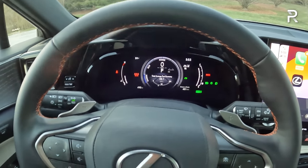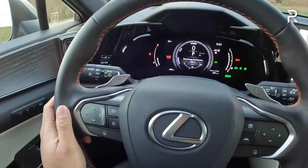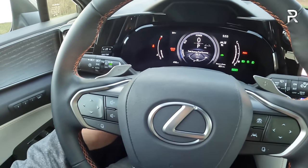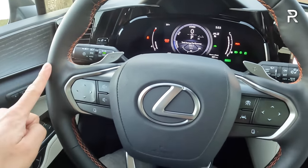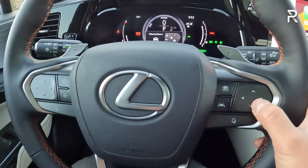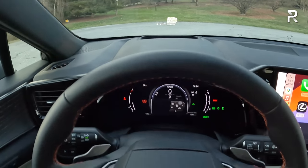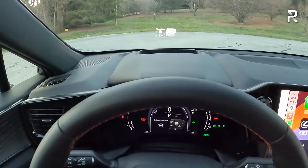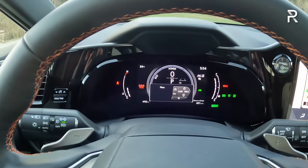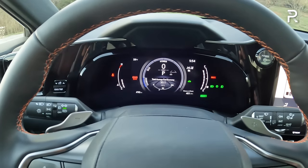The steering wheel looks very nice with smooth high-quality leather and contrasting orange stitching, plus paddles to control the CVT. It has a power tilt and telescoping function. My test car is missing the heated steering wheel — an extra $250 option that should have been rolled into the luxury package. The touchpad controls on the wheel show their functions when you rest your finger on them — a possibly new software addition for 2024 versus earlier model years.